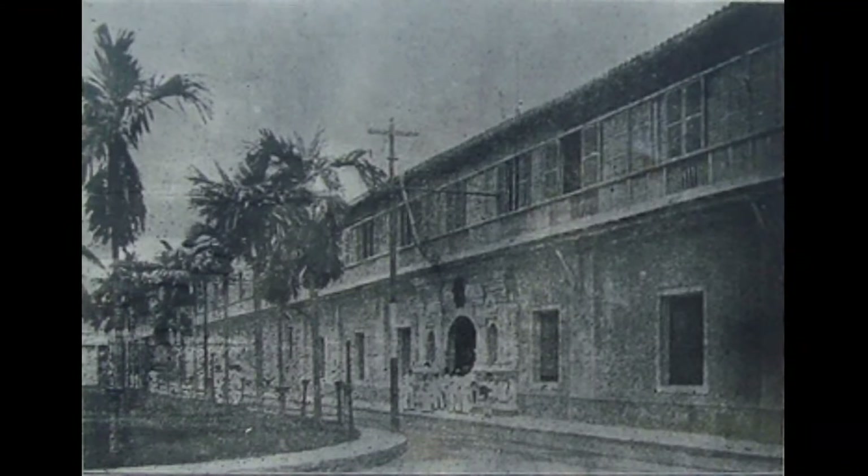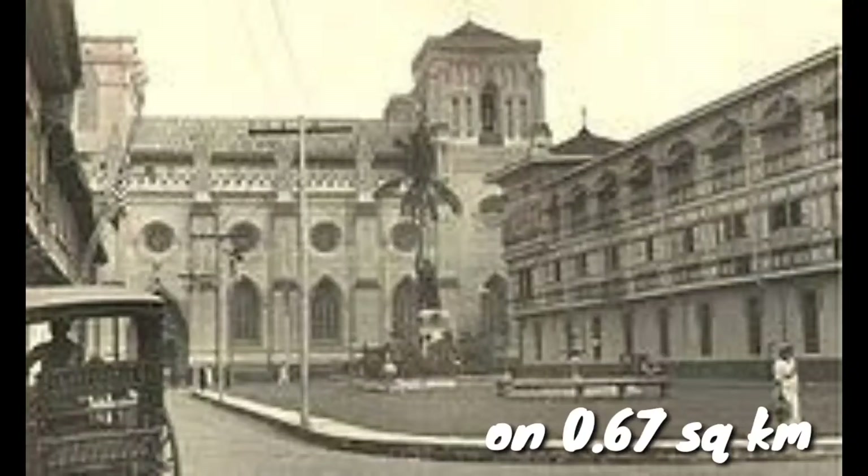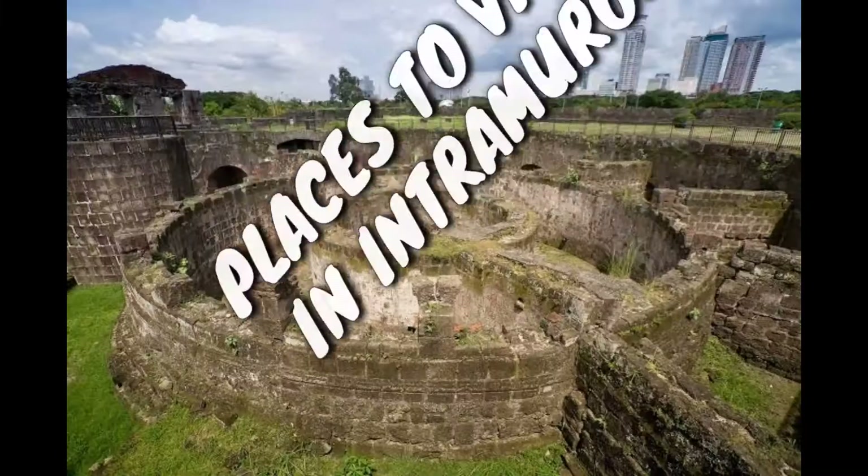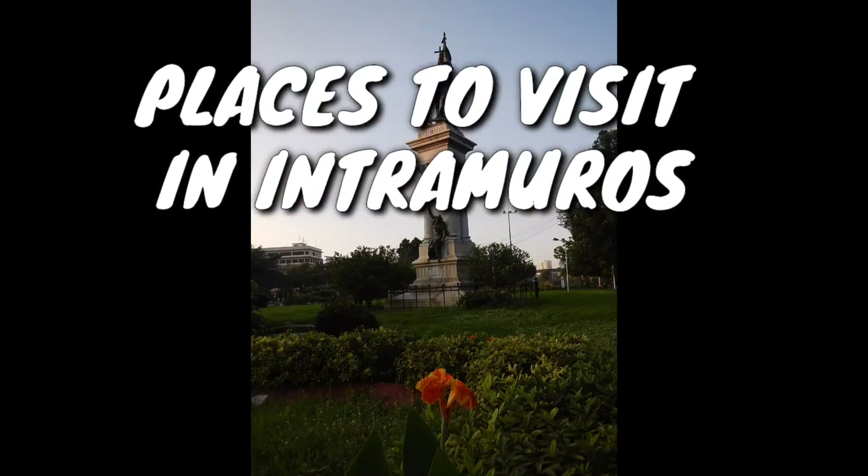The Spanish began building Intramuros in 1521 on 0.67 square kilometers of land strategically chosen between Manila Bay and Pasig River, to be the Spaniards' political and military base in Asia. Here are the places to visit in Intramuros.